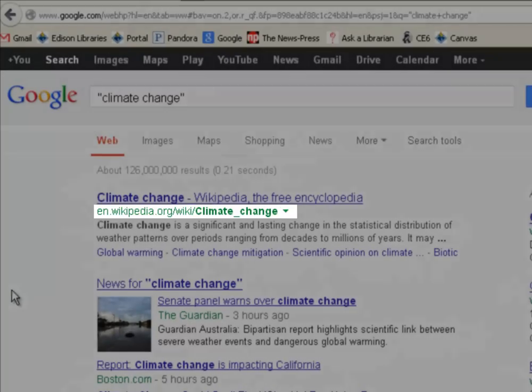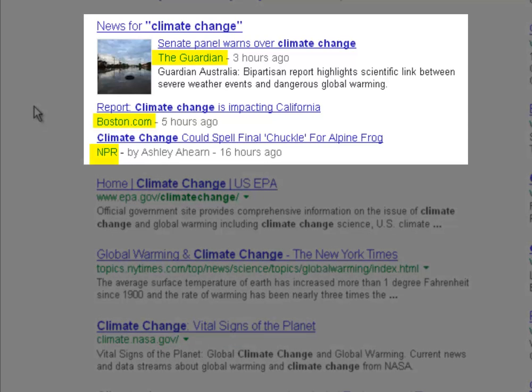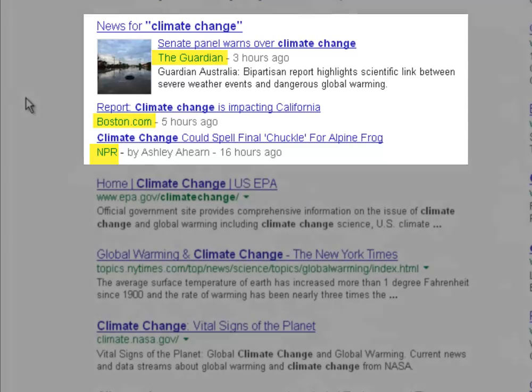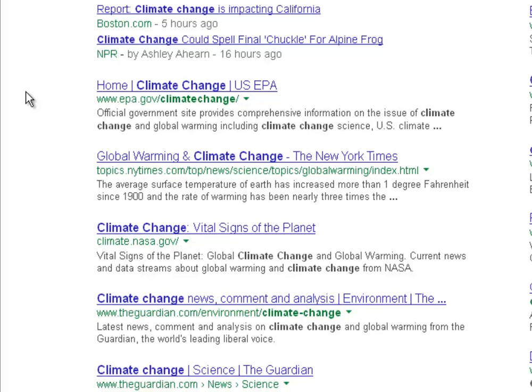Wikipedia is the first hit, and you never want to cite that. Right off the bat, you'll also see Google return some news results and articles — NPR, The Guardian, Boston.com — but these are popular sources, so you would use them with caution.